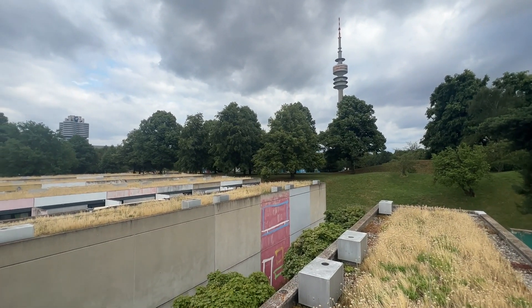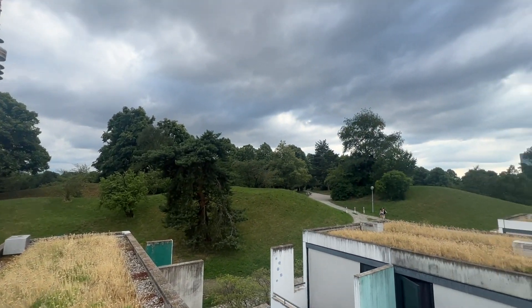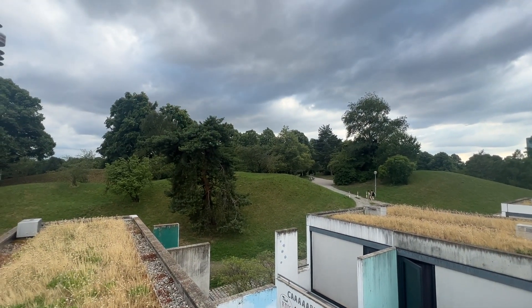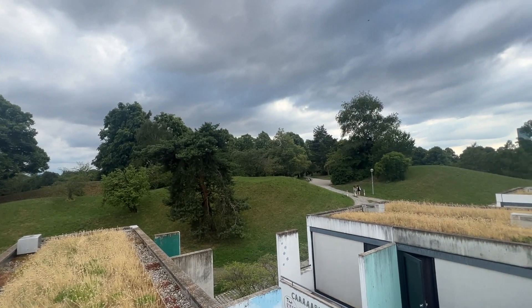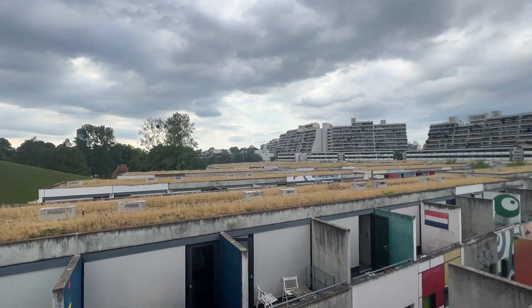Over there they have beach volleyball courts and tennis courts, so we usually use them on the weekends — there's a big tournament going on at the moment, you can hear it. Olympia Park is just around there, you go on nice little jogs and there are concerts over there.